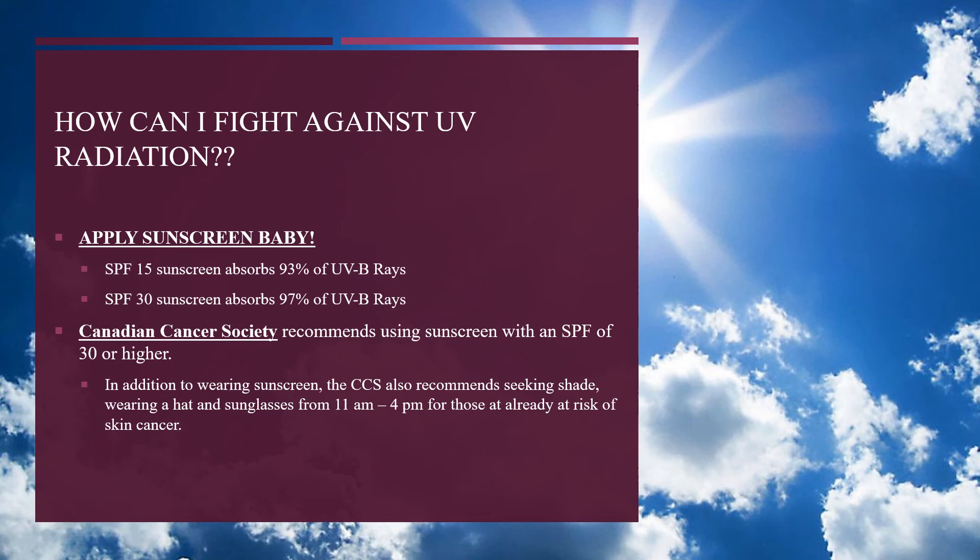You might be thinking: I don't want cancer, how can I fight this? Well, typically the best way to fight UV radiation is by using SPF 30 sunscreen. According to the Canadian Cancer Society, they highly recommend SPF 30 or higher. They also recommend seeking shade or wearing a hat and sunglasses for those already at high risk.